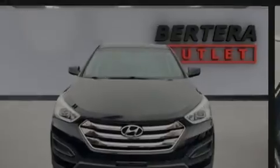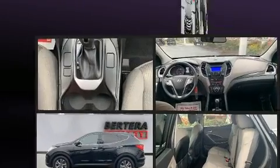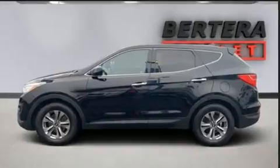Familiarize yourself with the 2015 Hyundai Santa Fe Sport. It features an automatic transmission, all-wheel drive, and a 2.4-liter four-cylinder engine.